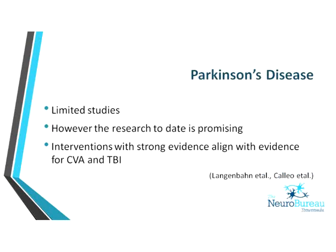From a Parkinson's disease perspective, there haven't been many studies, and those that have been done have small sample sizes and not overly robust designs. However, the research to date is promising and is starting to show efficacy in cognitive rehabilitation for Parkinson's disease. Interestingly, the interventions shown to be effective for CVA and TBI — which have a bigger evidence base — strongly align with the evidence for Parkinson's and MS. So they're making the leap that if it works for CVA and TBI, we can extrapolate it may work for progressive neurological conditions as well.